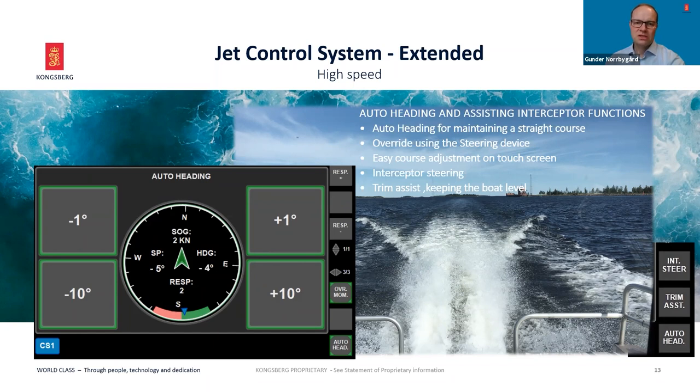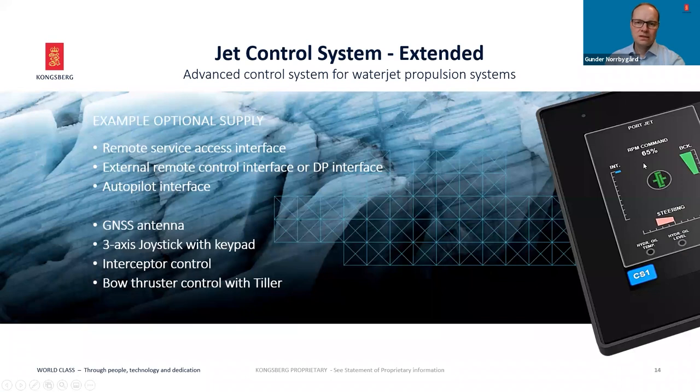When the waterjet units are equipped with Kongsberg integrated interceptors, there are two additional interesting functions. With the interceptor steering function activated, only the interceptors are required for steering the craft at high speed, providing accurate steering while keeping the speed. The trim assist function uses the interceptors to keep the craft level both during acceleration and deceleration, clearly reducing acceleration time to reach planing. Activating all these new functions together completes a smooth and stable ride and provides additional benefits for fuel saving. JCS Extended is also available with built-in remote access solution offering Kongsberg remote access service for maintenance and updates, readiness for interfacing in unmanned applications, and adding external autopilot or DP.